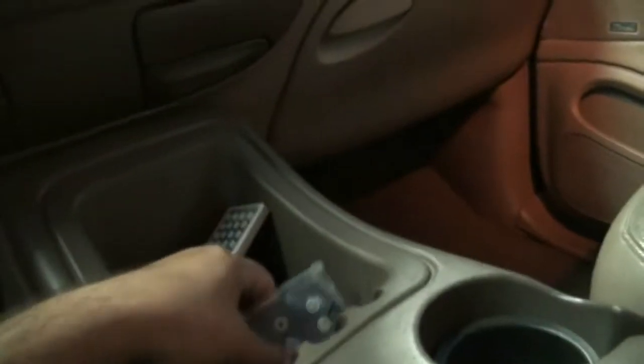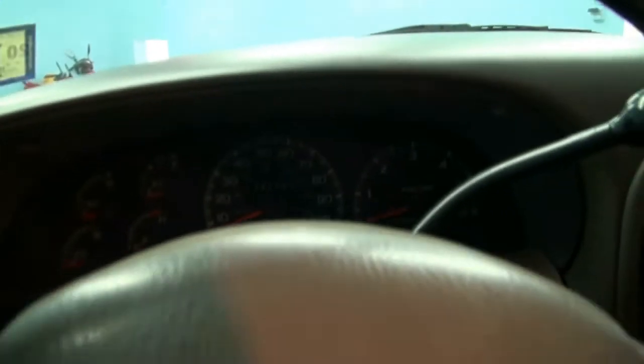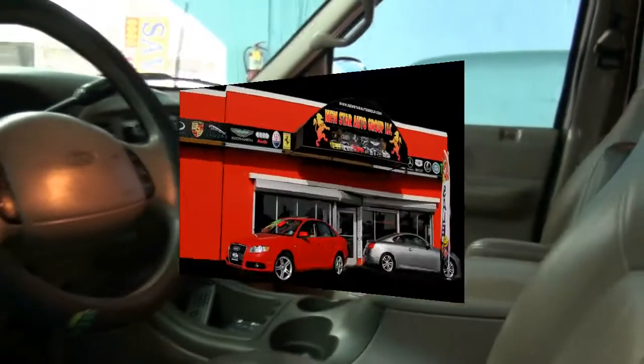Power seat for the driver, you have the remote controls here also. Cup holders, 121,000 miles on it. Cruise, tilt, and rear AC. If you need more info, please give us a call.